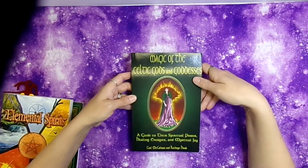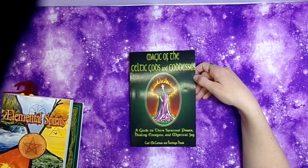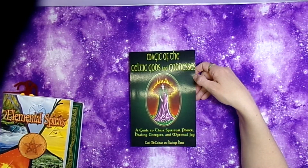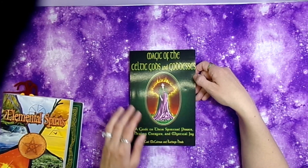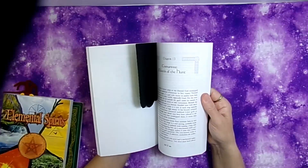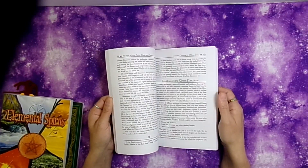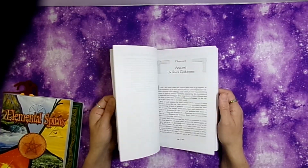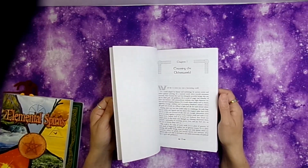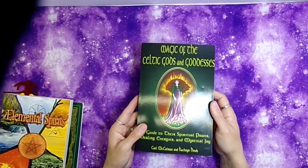This one is The Magic of the Celtic Gods and Goddesses: A Guide to Their Spiritual Power, Healing Energies, and Magical Joy. It goes through Celtic gods and goddesses, their stories and everything. I thought it would be a nice read and I've gotten a little ways through it.